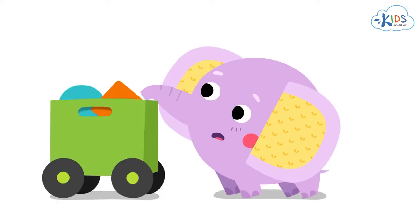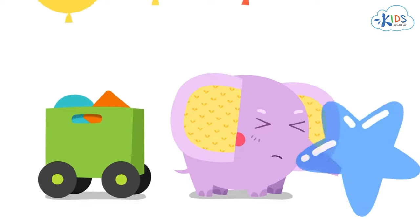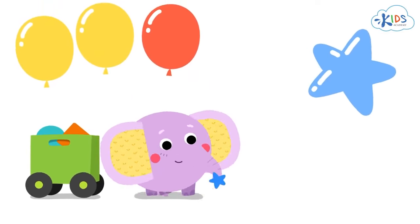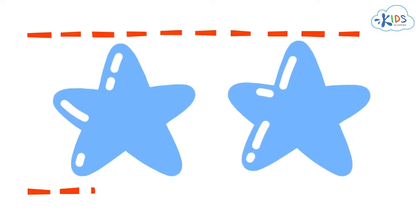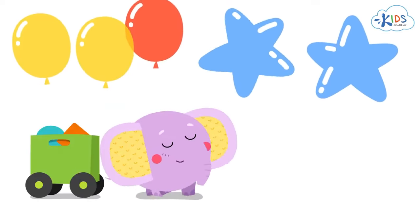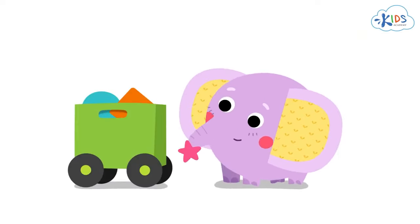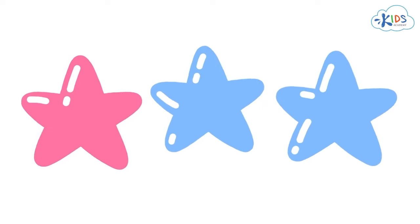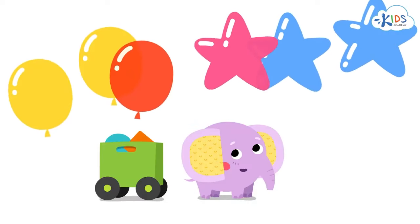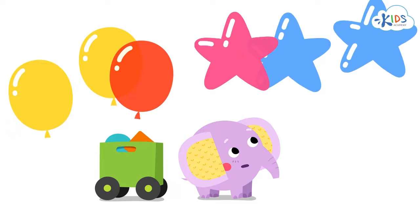I have other toys too. These are two stars. How beautiful they are. They are both blue and the same size. We can say that these stars are the same. It looks very much like the two other stars, but it's also different. The two other stars are blue, and this one is pink. It's the same shape and size, but it's a different color.